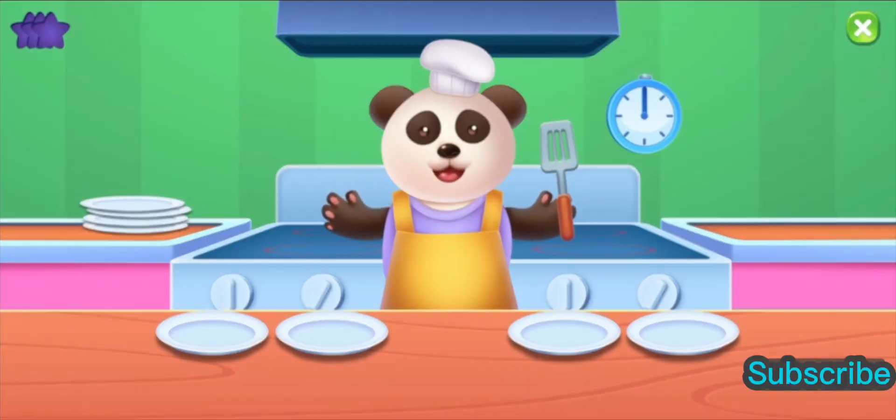Delicious Burgers. Click on the group that matches the number you see before time runs out.